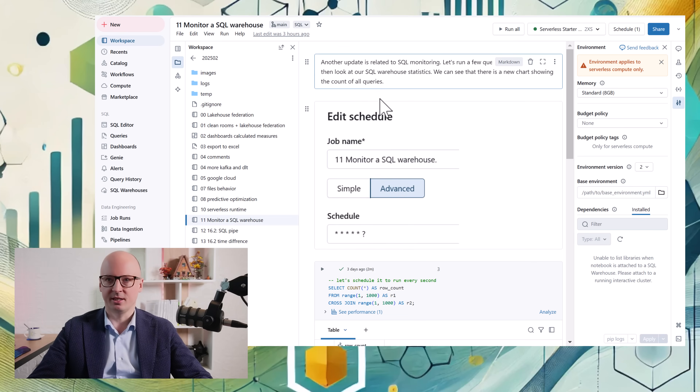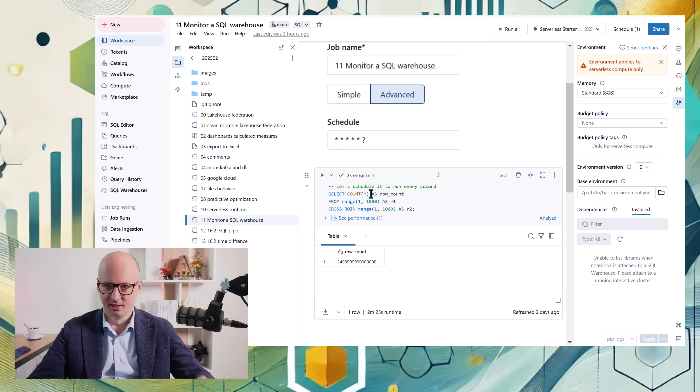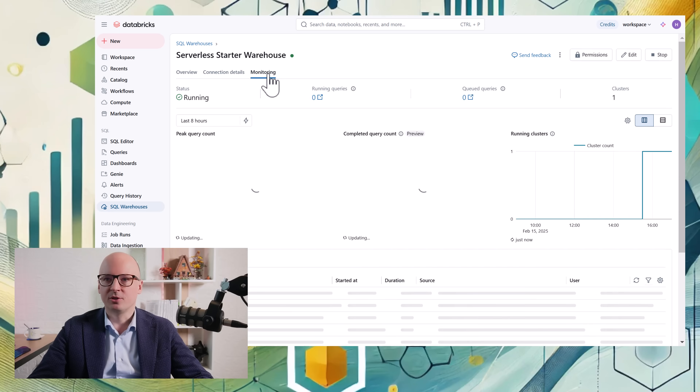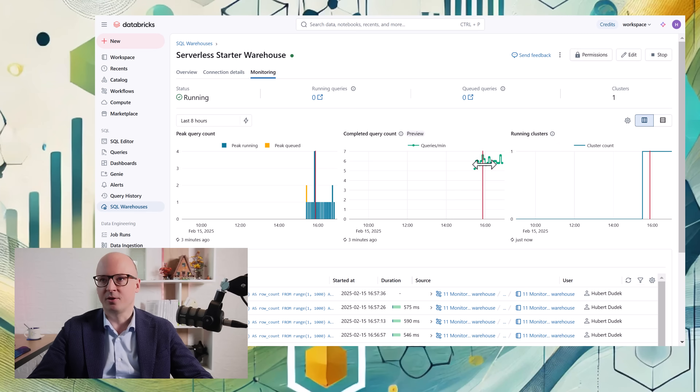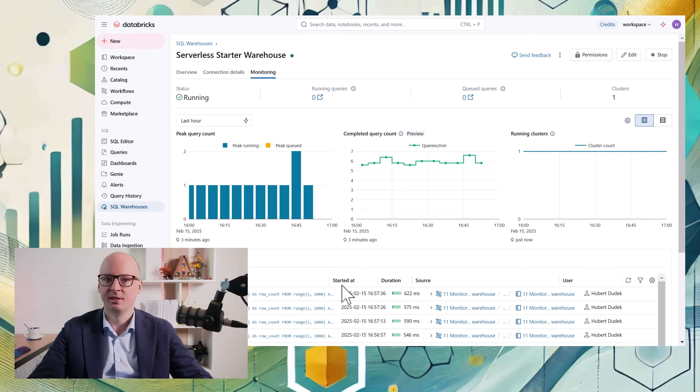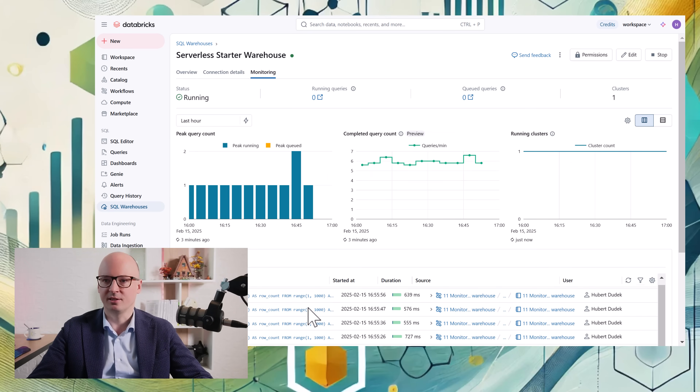Another update is related to SQL Warehouse. We have a query here that is running almost every second for the last few minutes, and now there are more statistics in SQL Warehouse. When we go to the SQL Warehouse, click it, and go to monitoring, we can see the number of queries per minute as an additional chart. We can see the last hour and observe that our scheduled query is running almost non-stop, showing how many queries were executed in our SQL Warehouse.